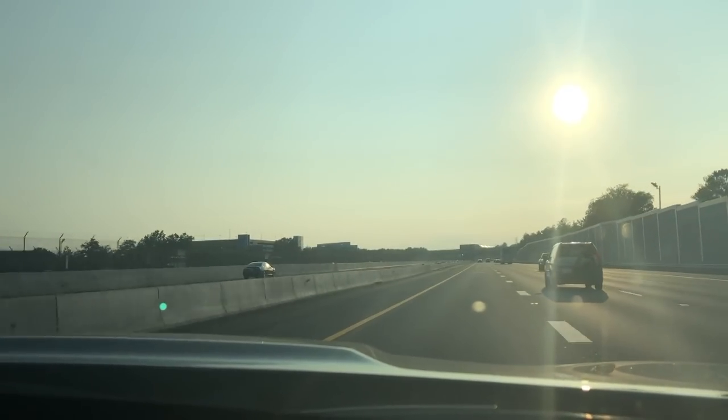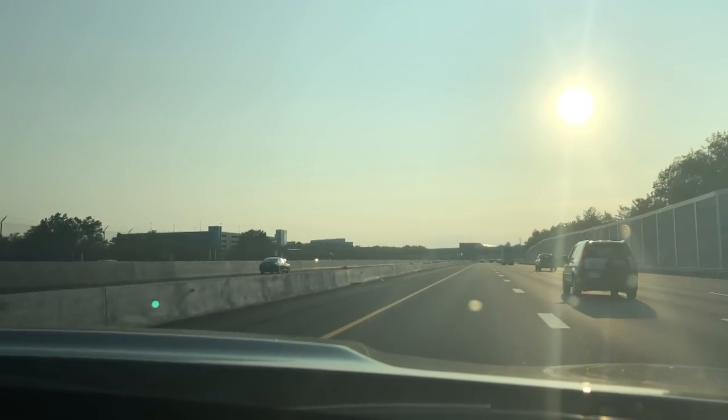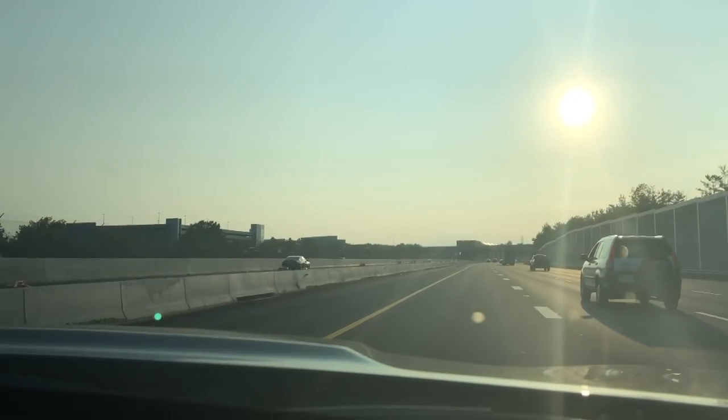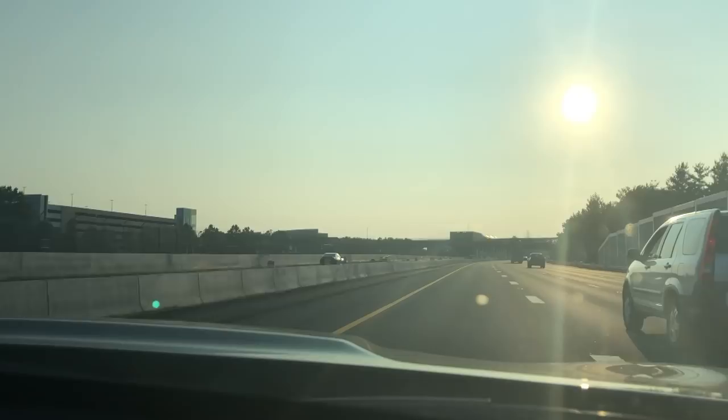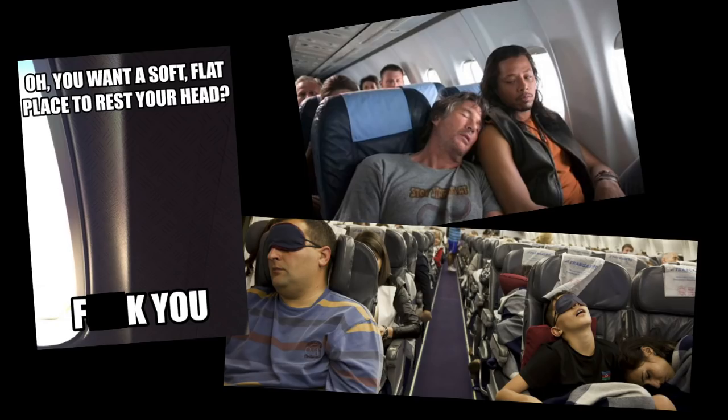Hello everybody and welcome back to another video. This video is very exciting for me as I will continue to explain. Every year I fly this route from Washington Dulles to London Heathrow, and as this is an overnight flight, I always dread the long sleepless night stuffed into an economy seat. Not today, however, as I originally spent a little extra for an upgrade into business class.